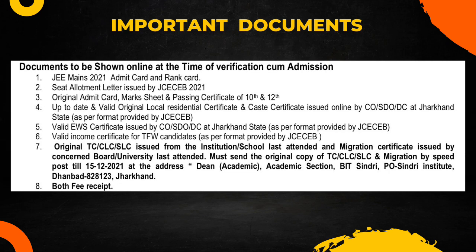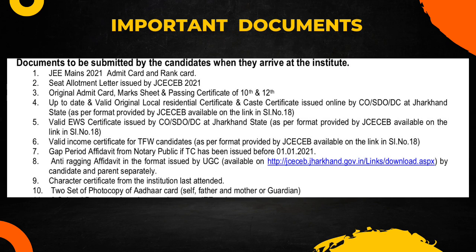The next slide covers documents to be submitted when you arrive at the institute. You again need: JMS admit card and rank card, seat allotment letter, original admit card, mark sheets and passing certificate of 10th and 12th, up-to-date local residency certificate and caste certificate signed by CO/SDO, and valid income proof. Additionally, you need a gap period affidavit — get this from your district court or a nearby court through an advocate. If your TC was issued before 1st January 2022, you also need a notary public affidavit for it.